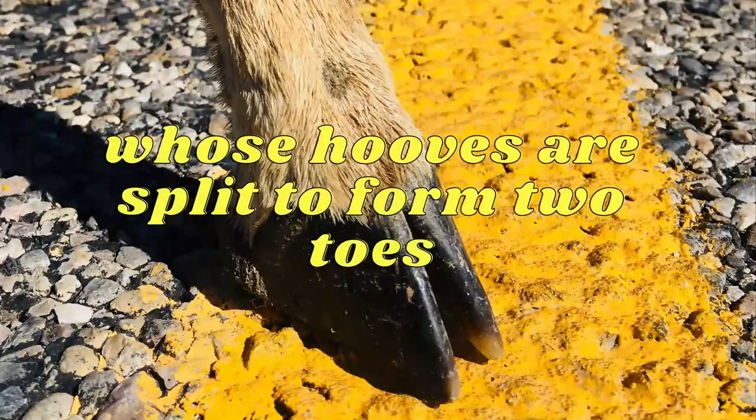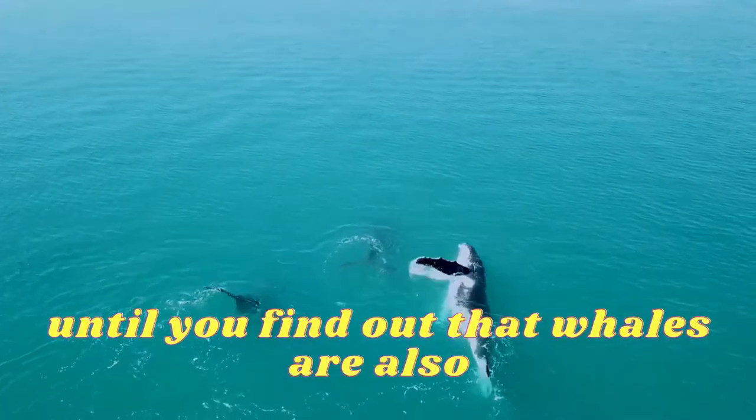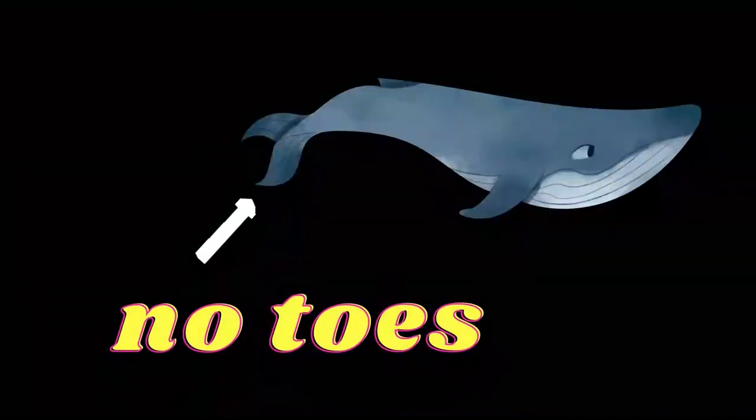These are animals whose hooves are split to form two toes. Now that all sounds fine, until you find out that whales are also even-toed ungulates, despite the fact that they have no toes.